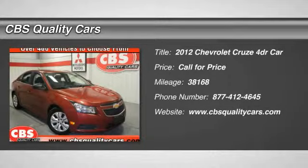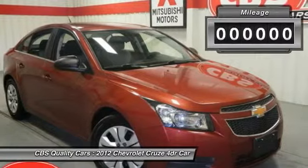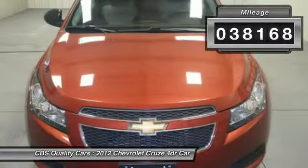2012 Cruze. The Cruze blueprint calls for more than you'd expect. This vehicle has less than 40,000 miles.